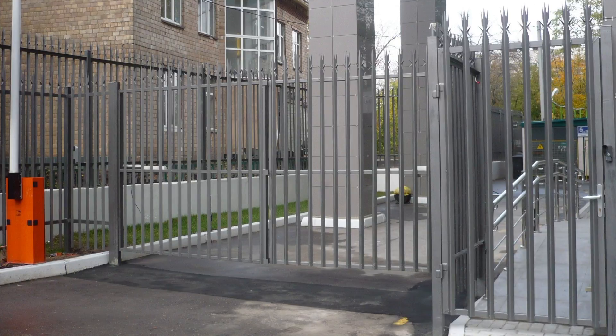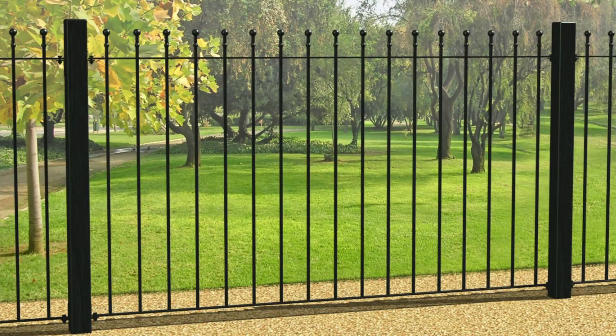Iron fences are both strong and beautiful. They don't require much upkeep either. Apart from an occasional sanding and repainting, this fence will last you quite a while.